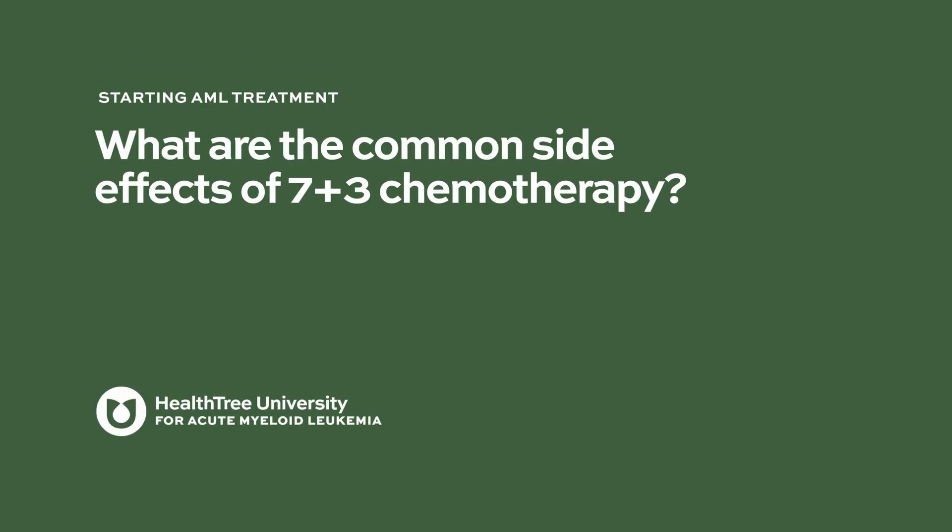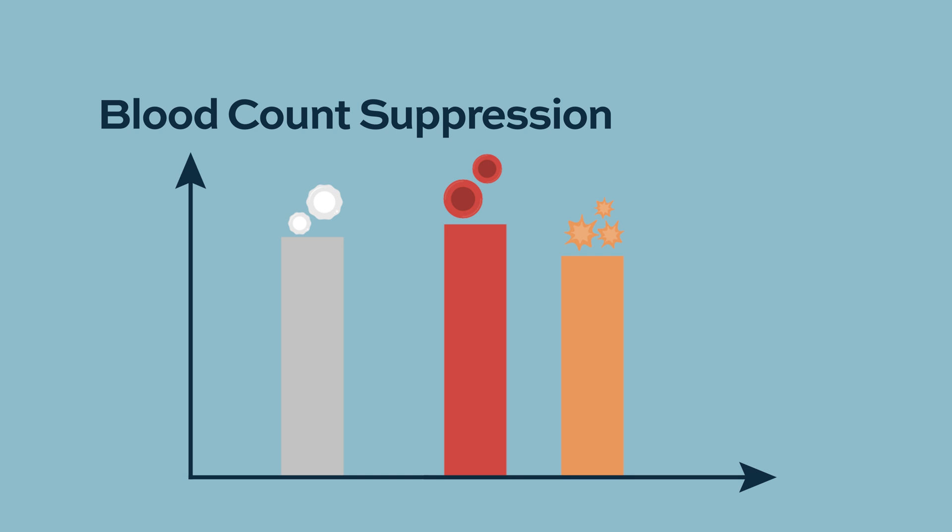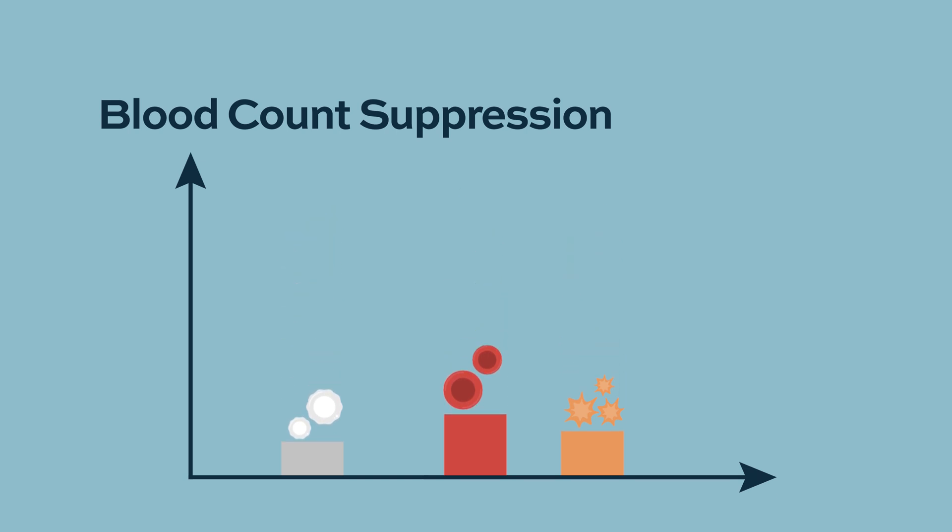What are the common side effects of 7+3 chemotherapy? The major side effect is suppression of blood counts. Patients become very dependent on transfusions, and they also become very neutropenic — their white count is very low — making them very susceptible to infections. This is where most of the complications usually come from.